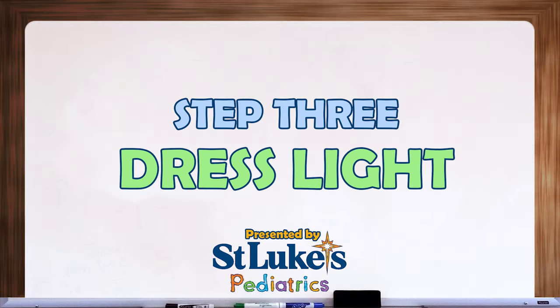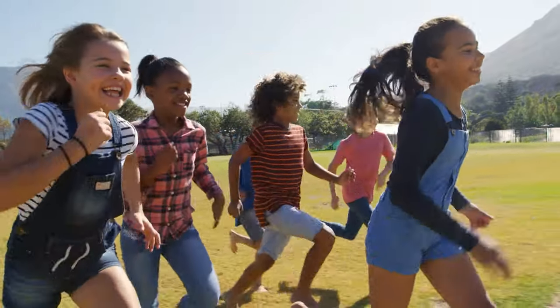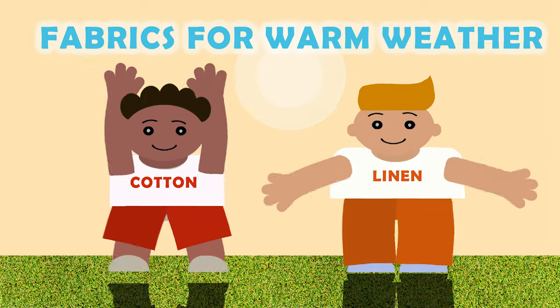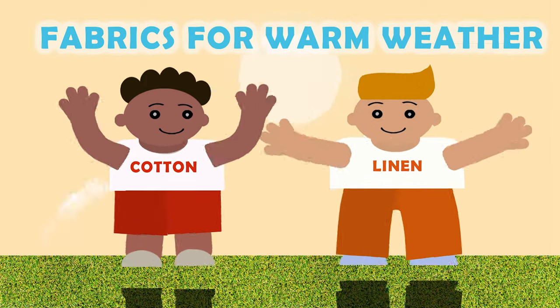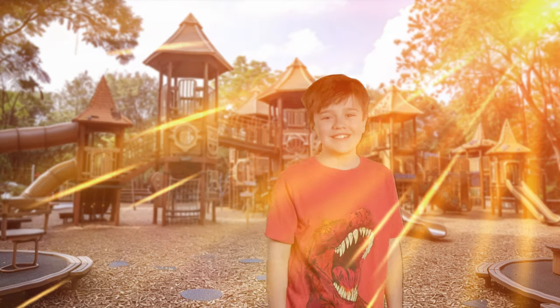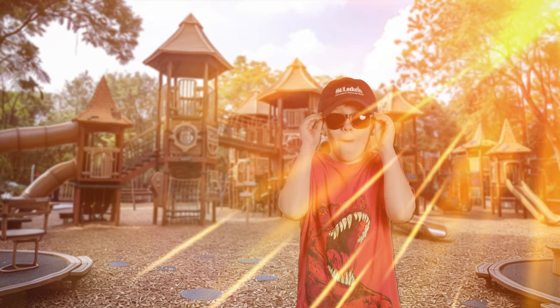Step 3: Dress light. When it's hot outside, wearing light or loose-fit clothing can help keep us cool. Fabrics like cotton or linen allow air to circulate around our bodies, preventing us from overheating. So choose clothes that are comfortable and breathable. And don't forget to wear a hat and sunglasses to protect your head and eyes from the sun.